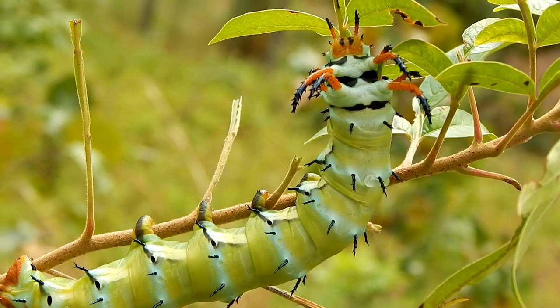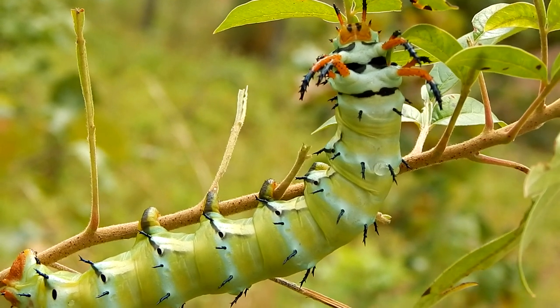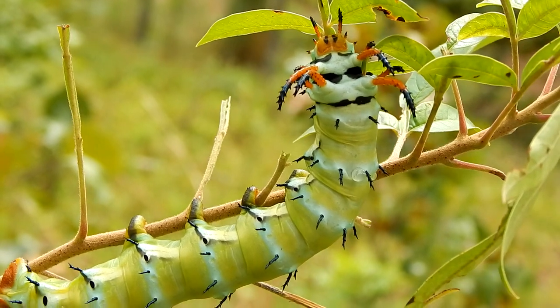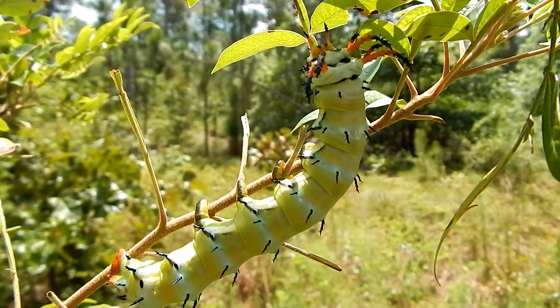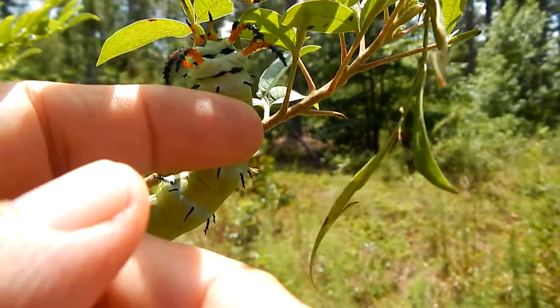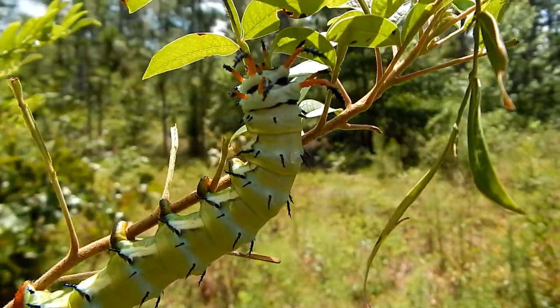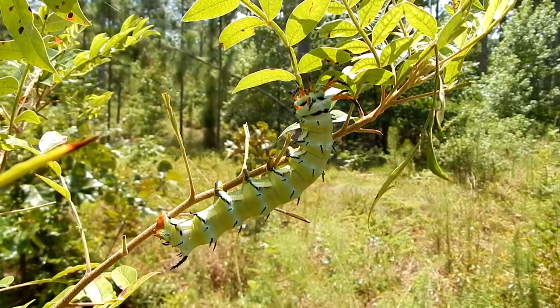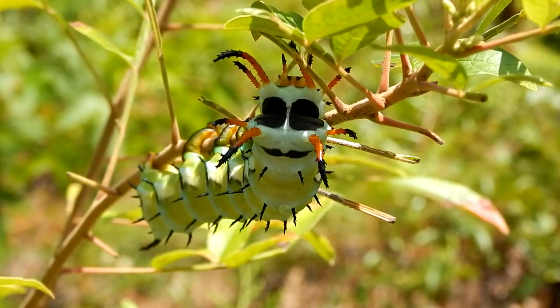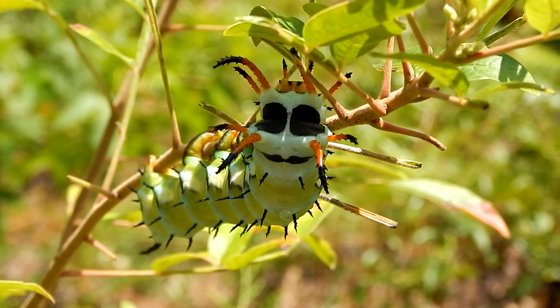As you can see, this caterpillar is covered with some very scary looking horns, which is where it gets the second part of its name. Although they look scary, these caterpillars are harmless — they don't sting. The horns are there to discourage predators.